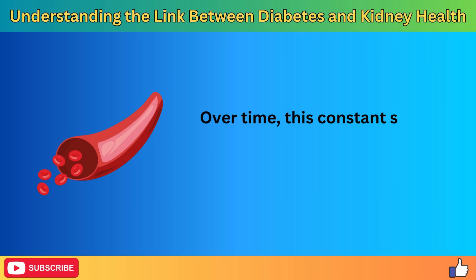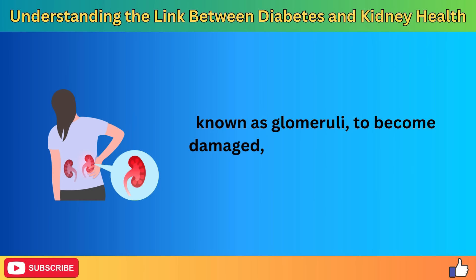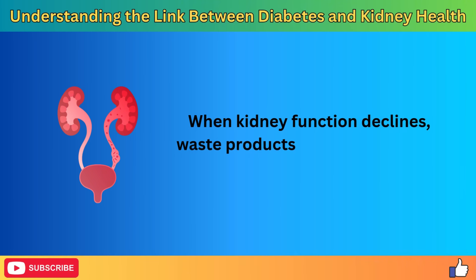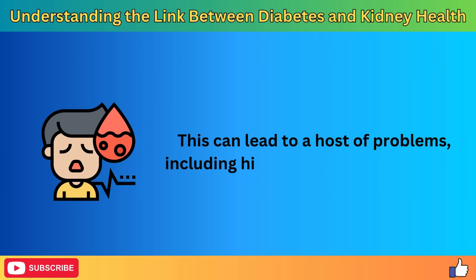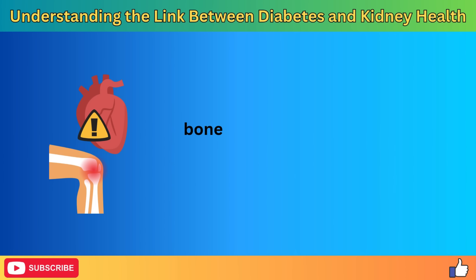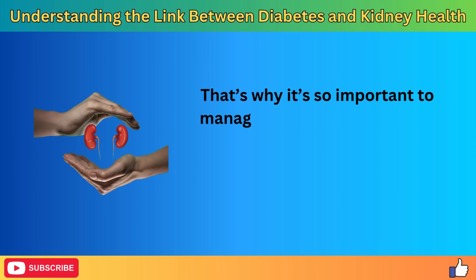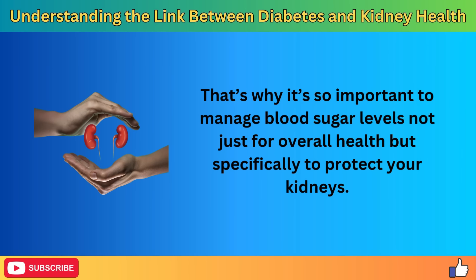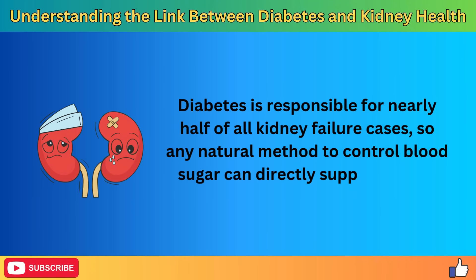Over time, this constant strain can cause the tiny blood vessels in the kidneys, known as glomeruli, to become damaged, reducing their filtering capacity. When kidney function declines, waste products start to build up in the body, leading to problems including high blood pressure, anemia, bone disease, heart disease, and nerve damage. That's why it's so important to manage blood sugar levels, not just for overall health, but specifically to protect your kidneys. Diabetes is responsible for nearly half of all kidney failure cases, so any natural method to control blood sugar can directly support kidney health.